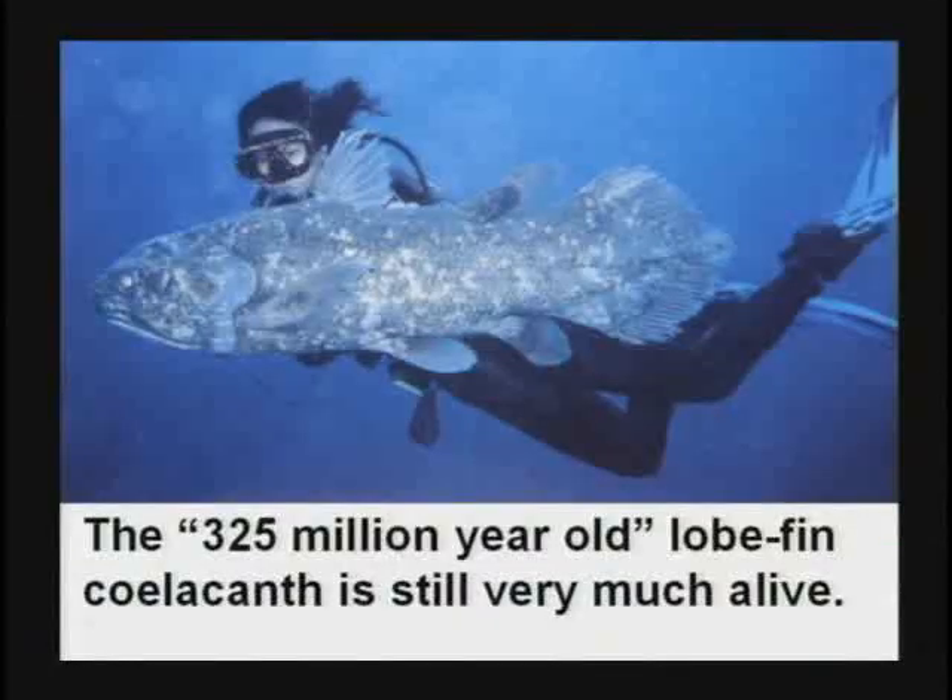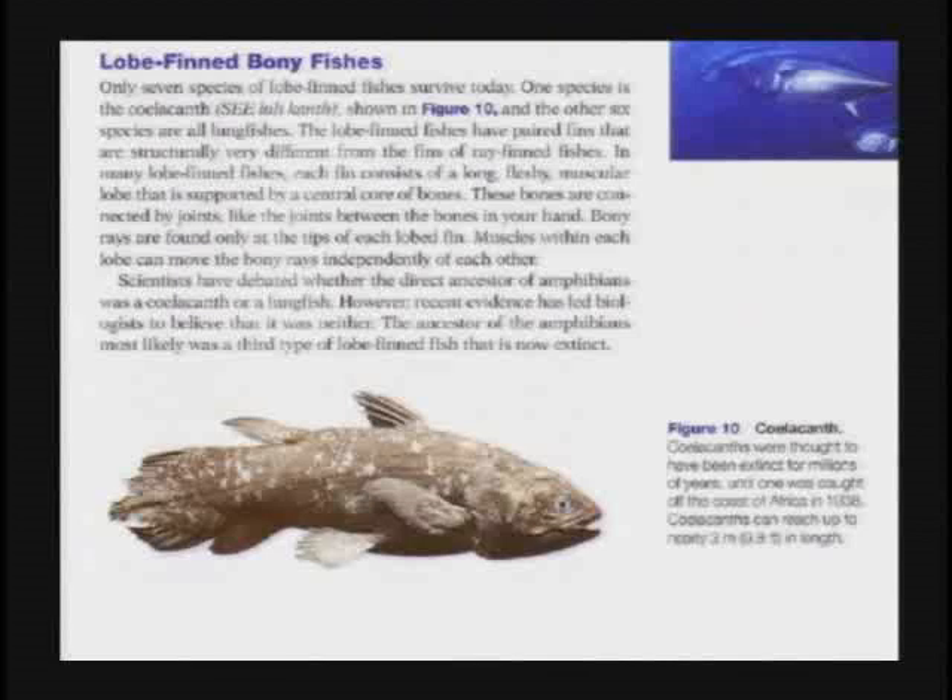When they caught the first one in 1938, the scientists looked at it and said, wow, would you look at that? They survived for 325 million years. It never dawned on them once to question the geologic column — that thought never crossed their brain. You don't question the geologic column; it is holy and sacred. And they still say it's the index fossil for 325 million year old rock, even though they know they're swimming around the ocean.